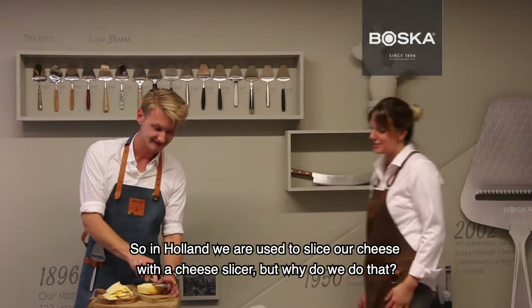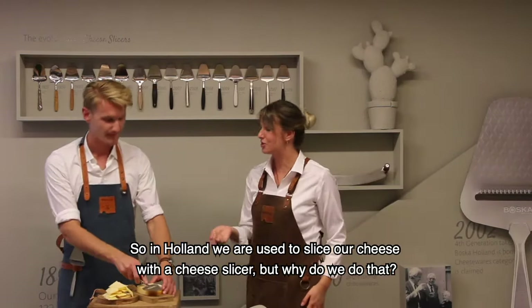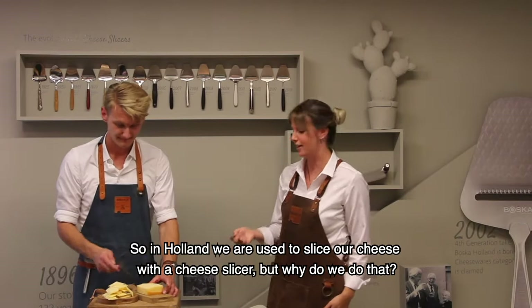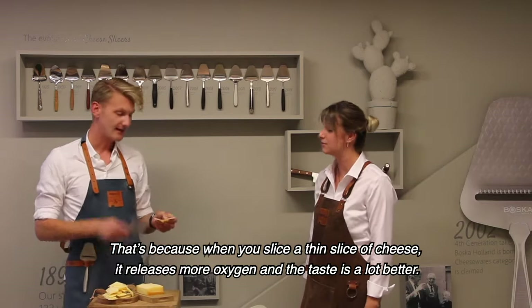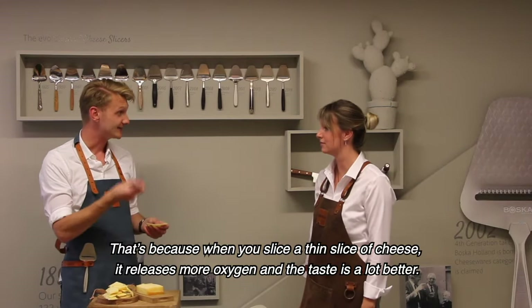Hey Jens! Hey! So in Holland, we are used to slice our cheese with a cheese slicer. But why do we do that? That's because when you slice a thin slice of cheese, it releases more oxygen and the taste is a lot better.